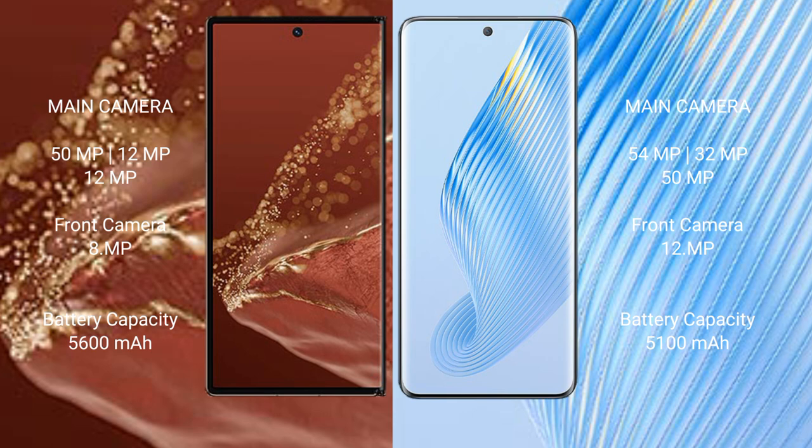The Huawei Mate XD Ultimate has a 5600mAh battery with 66W fast charging support. The Honor Magic 5 has a 5100mAh battery also with 66W fast charging support.